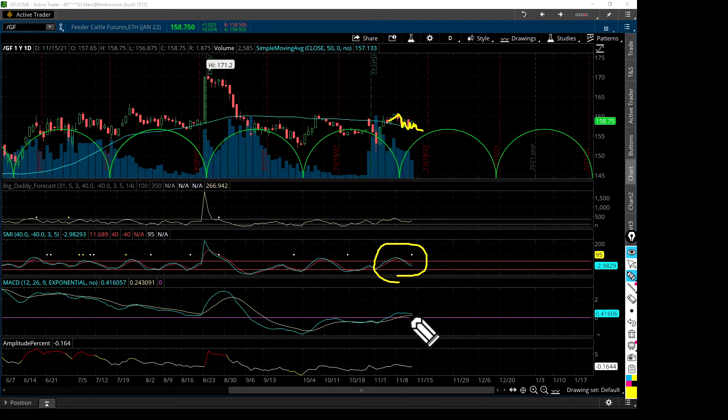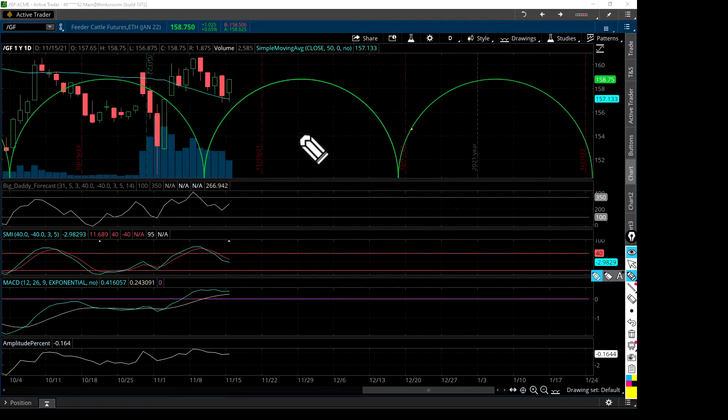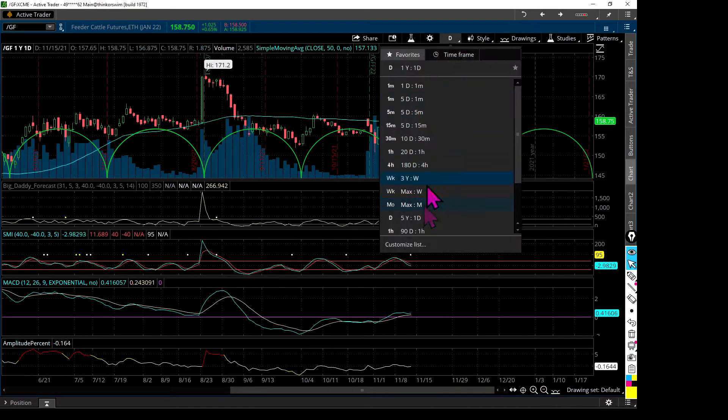The MACD is just kind of flatlining, coming together just above the zero line. Because of a spike, the big daddy looks a little weird but is actually pointing up — very, very short term. The amplitude percent, because of the bottom wick, is a little bit below that 50-day — negative 0.164. Not a big concern, but pricing is looking like it's just trying to keep its head above that 50-day. Let's take a look at the monthly.